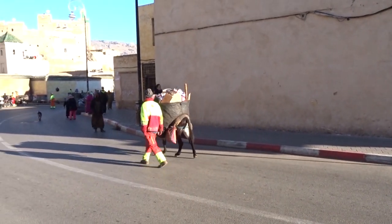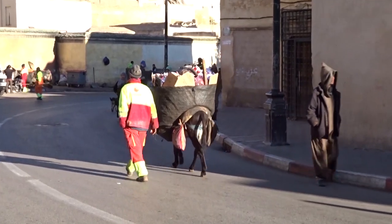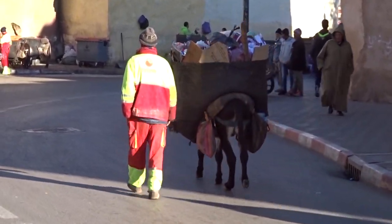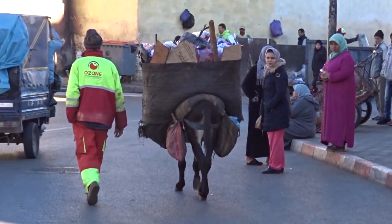Why is this donkey being used as a garbage truck? And how did I get on this topic in a YouTube channel where I talk about 1/12-scale miniature models of Sears kit houses and life 100 years ago? Stay tuned and I'll tell you.